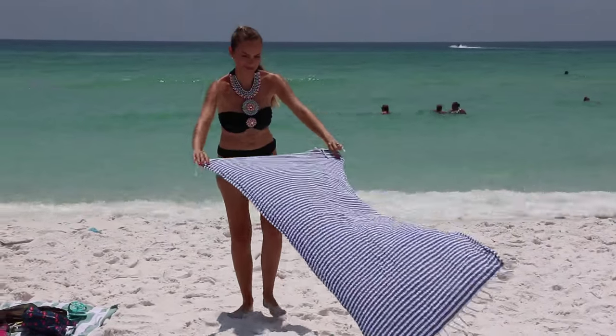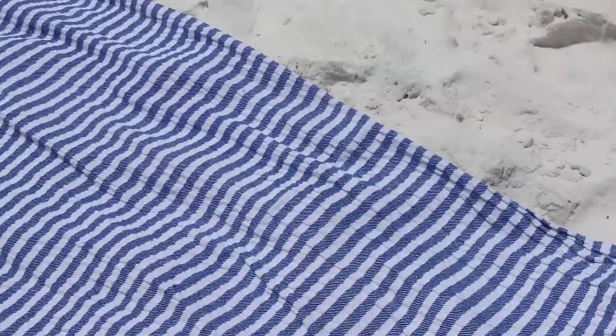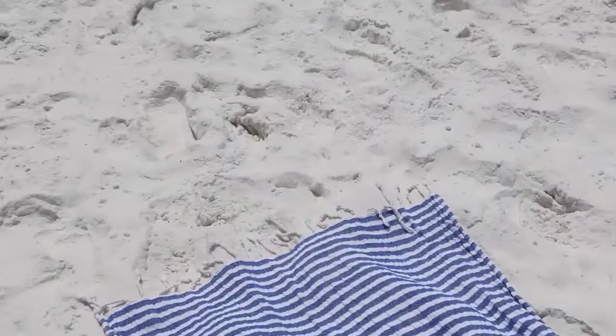First up, of course, we have a beach towel. I love the striped Turkish beach towel from Nordstrom. It's my favorite. It's linked below, as well as everything else I'm talking about today, in the description bar.